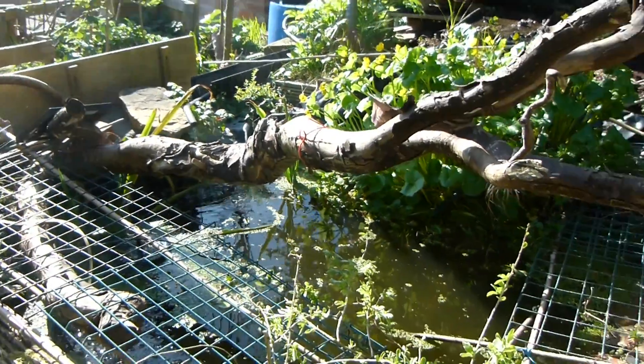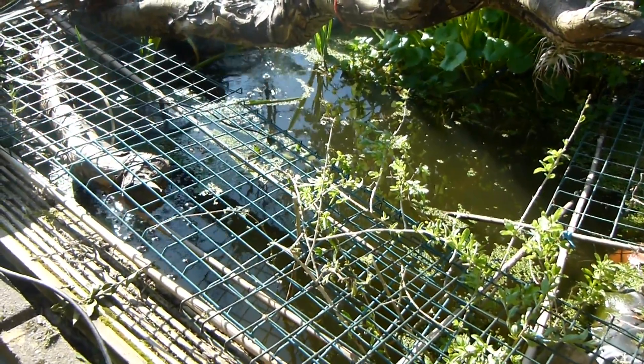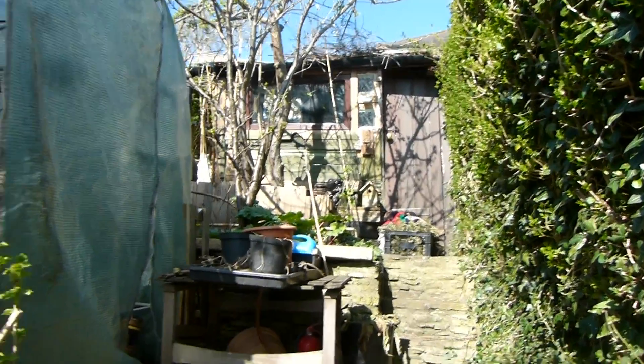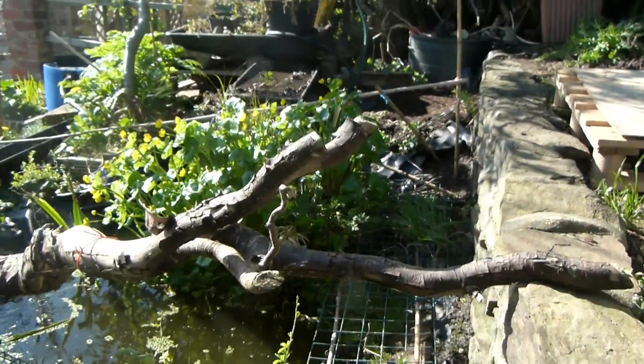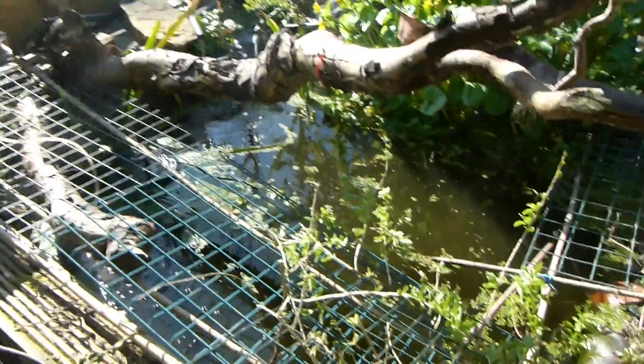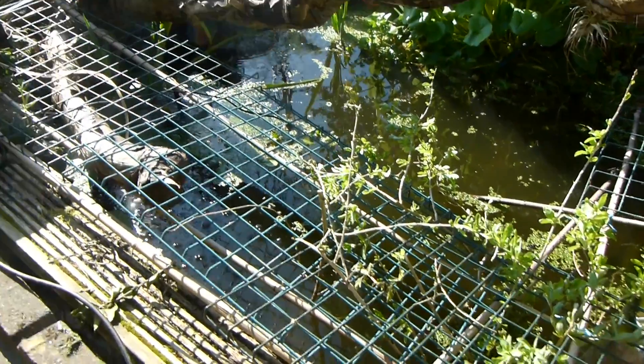Wow, what a beautiful day. Hi Chalet fans, I'm just giving you a little video of the garden here. I've got the pond flowing really nicely — filled it all up yesterday.